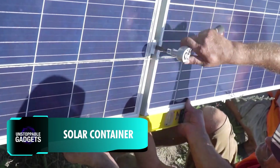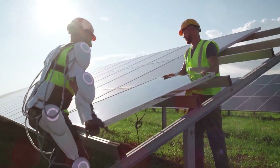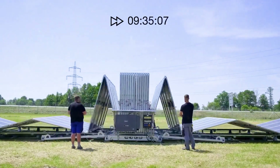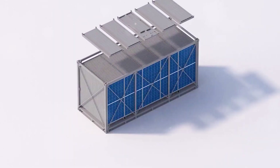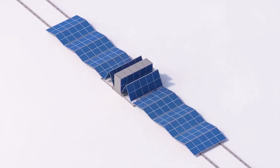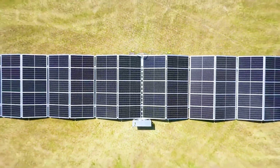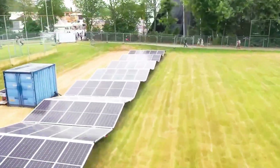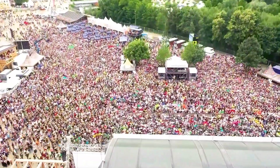The UN predicts that around 660 million people will still lack access to electricity by 2030. Therefore, innovations that make it possible to distribute electricity to remote locations are extremely important. One such standout example is this containerized solution. With the efforts of just three to four people, it can be transformed into a fully operational solar power plant in less than five hours. The frame of this power station can hold up to 240 solar panels, resulting in a peak output of 140 kilowatts of electricity, enough to power 30 to 50 households in Europe.